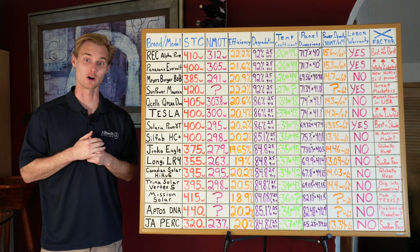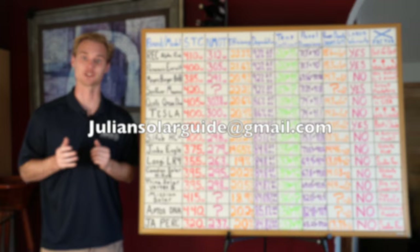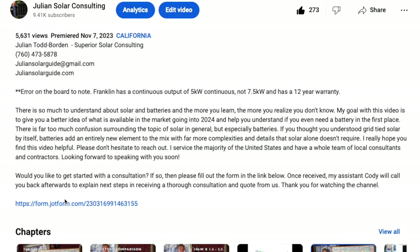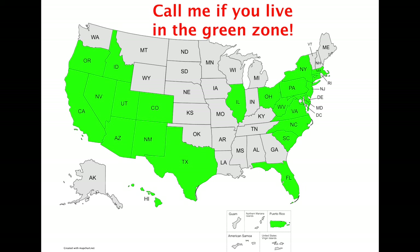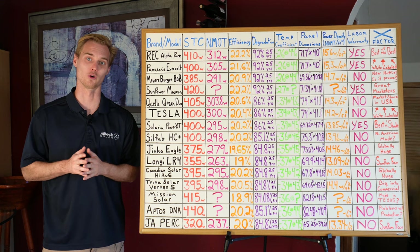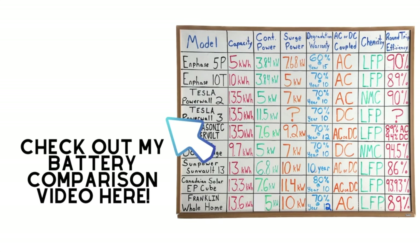I hope you found this video helpful. Don't hesitate to give me a call at 760-473-5878 — call or text. You can also email me at juliansolarguide@gmail.com. If you want to skip the process and just get started with a consultation, click on the link in the description below and fill out the form. I cover about 25 states overall and have a team of professionals scattered around the country who are experts in their local markets. I look forward to helping you out.